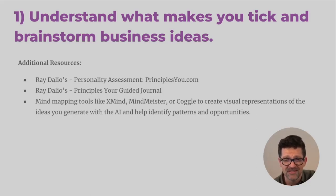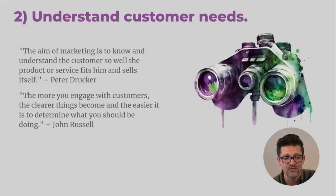Here are a few resources for this step I've found incredibly valuable. Ray Dalio is a fantastic thinker — he's got a website called principlesu.com where you can do a personality assessment. I've done a ton of different personality assessments and this really cuts through the noise. I highly recommend it and it's pretty sure it's free. He also has a short book, The Principles Your Guided Journal. There are also mind mapping tools — XMind and MindMeister — that can be helpful at this step to map out your different connection points.